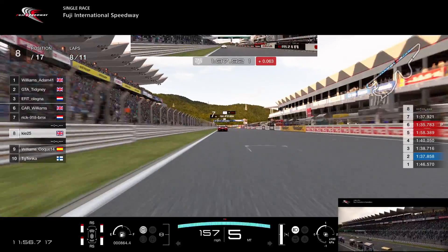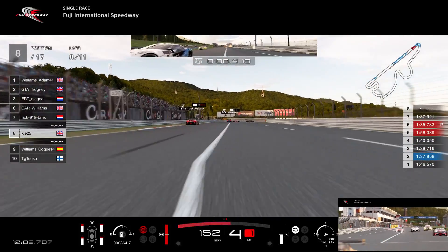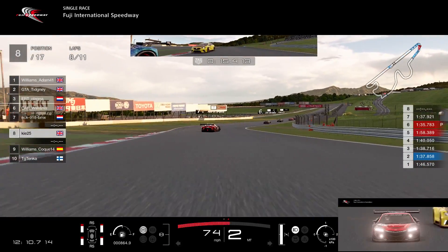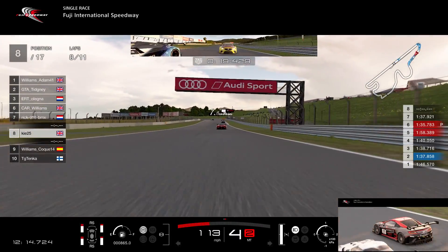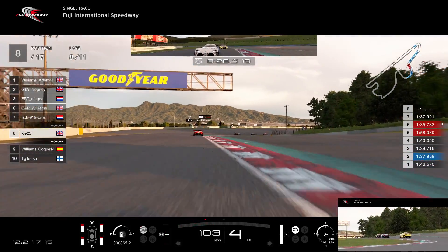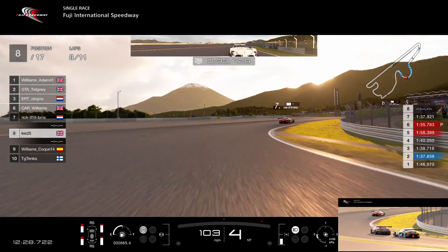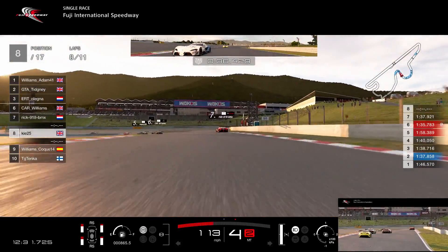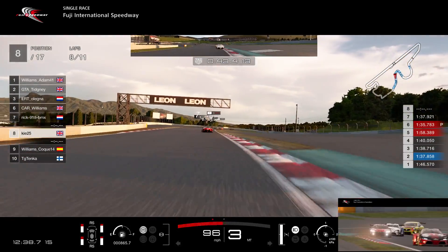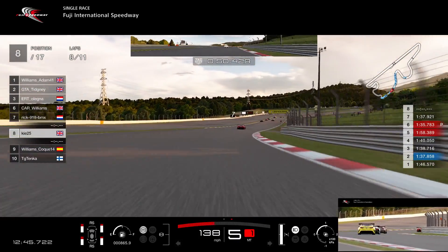The Williams driver has a look up the inside. I tried a slightly different line for better exit speed to get back in Rick's slipstream. Going a bit defensive here will cost a little time. The Williams driver goes down the left side, tries to brake late and go around the outside — I hold the inside, grip is there, get on the power early. He comes over and there's a little tap on the rear but no harm done. We need to be cautious at turn two as he's right on my left side. That little battle probably cost us half a second to a second.